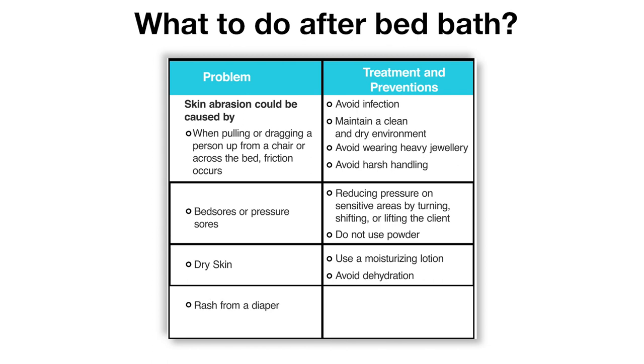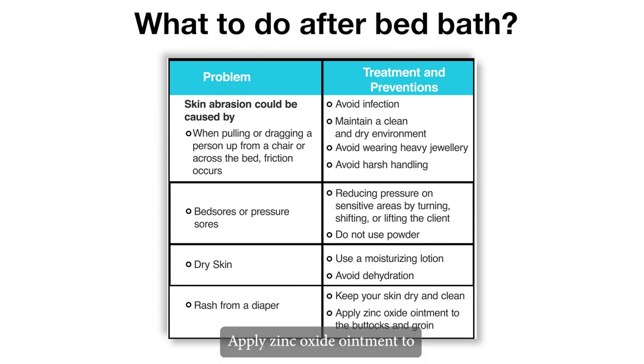Rash from a diaper: keep the skin dry and clean. Apply zinc oxide ointment to the buttocks and groin area.